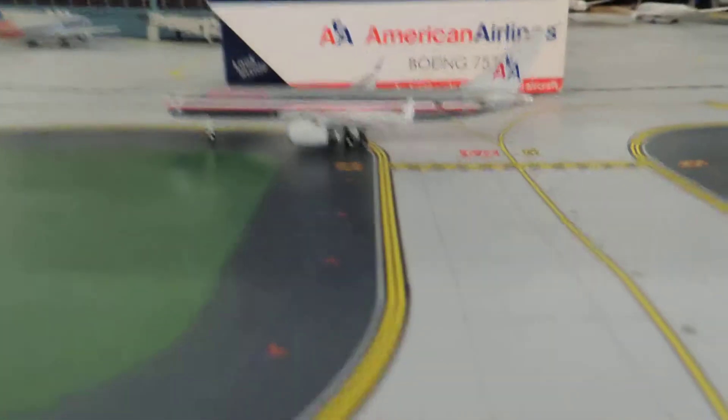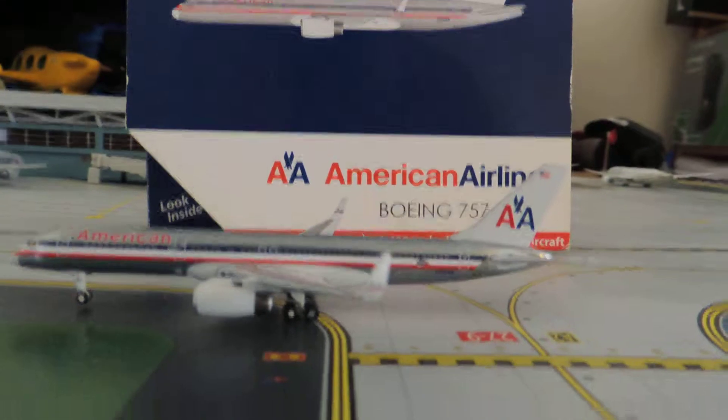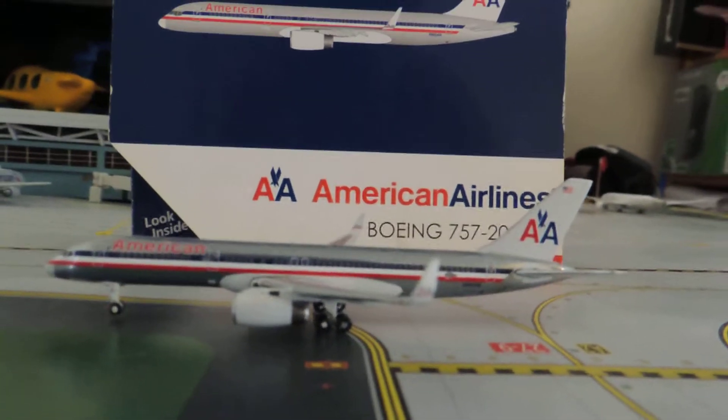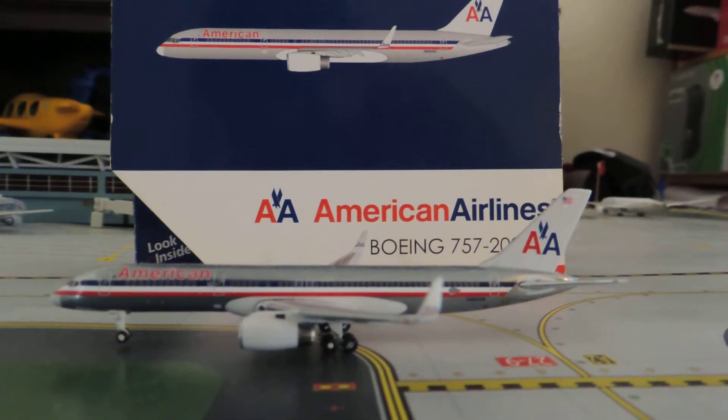That's it for the re-review of the American Airlines Boeing 757-200. Please rate, comment, and subscribe. I hope you enjoyed the video and I'll see you in the next one.